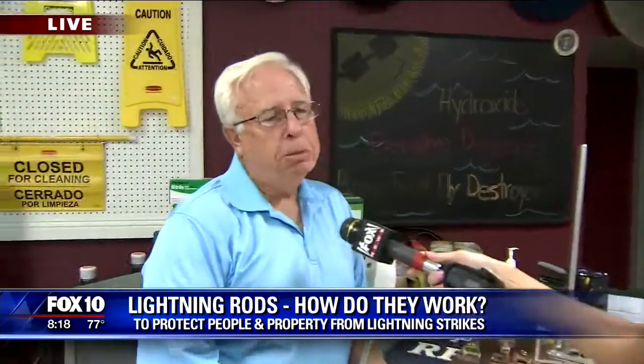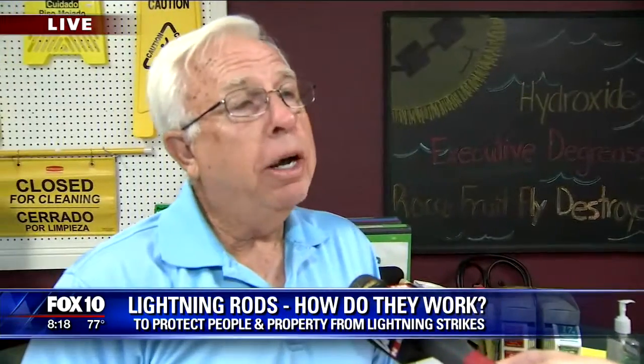It's a really good idea to protect yourself. Anybody can do it — even a mobile home. Back in the 70s, a lady wanted her saguaro cactus protected out in Sun City. We call that the sticky job.